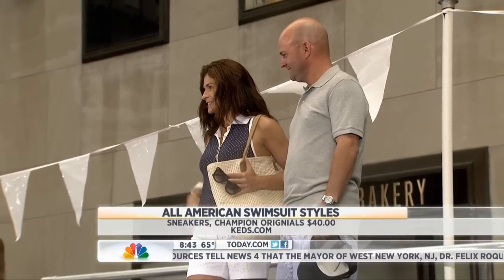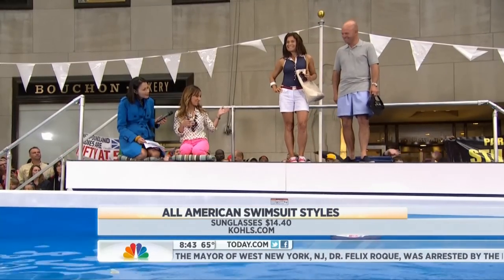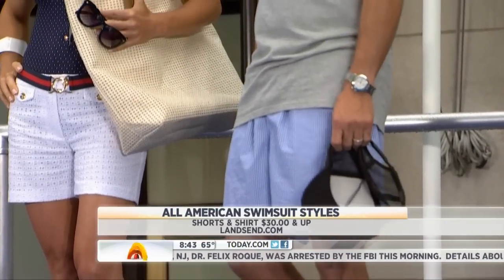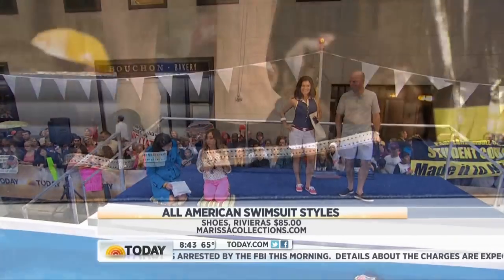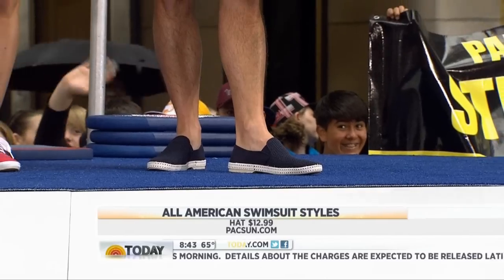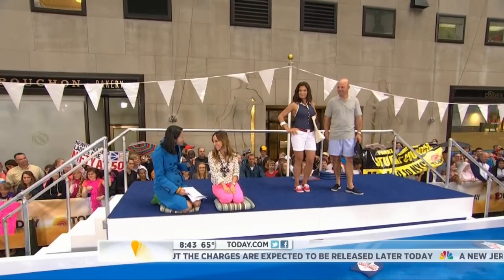And then on Jeff, seersucker is an all-American classic summer fabric. I love these shorts because they're a shorter length, so it feels a little bit more modern. Some men struggle with sandals — they don't want to wear a sandal or a flip-flop. These are rivieras; you can get them at marissacollections.com. They're that perfect in-between shoe, so if you're going out to dinner after your pool party, you don't feel uncomfortable in a restaurant in a flip-flop. That's a good suggestion.